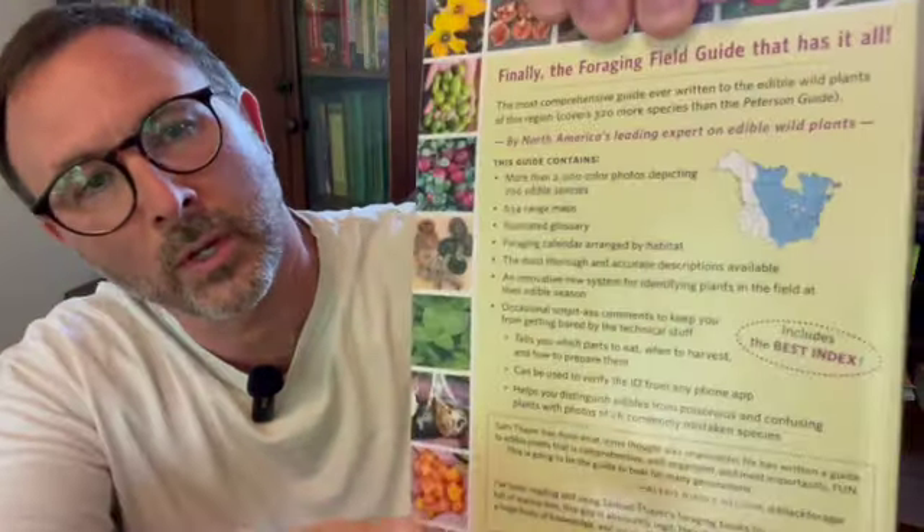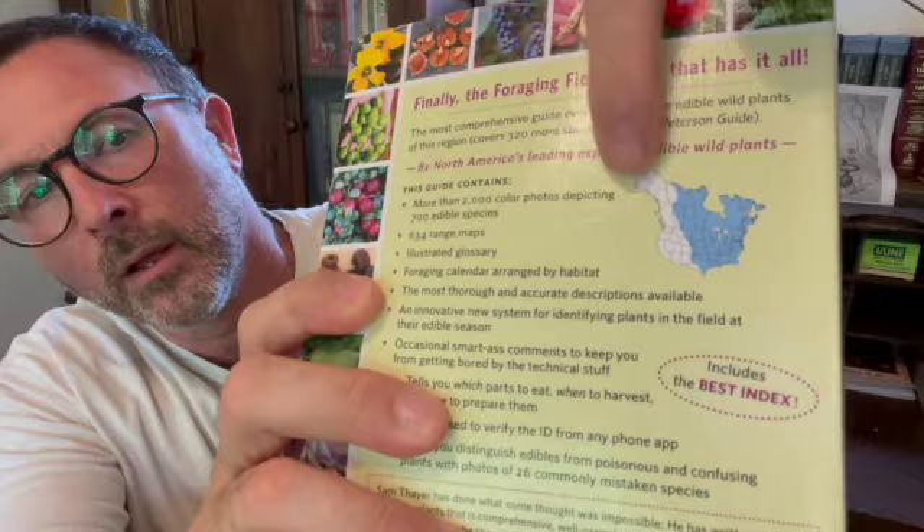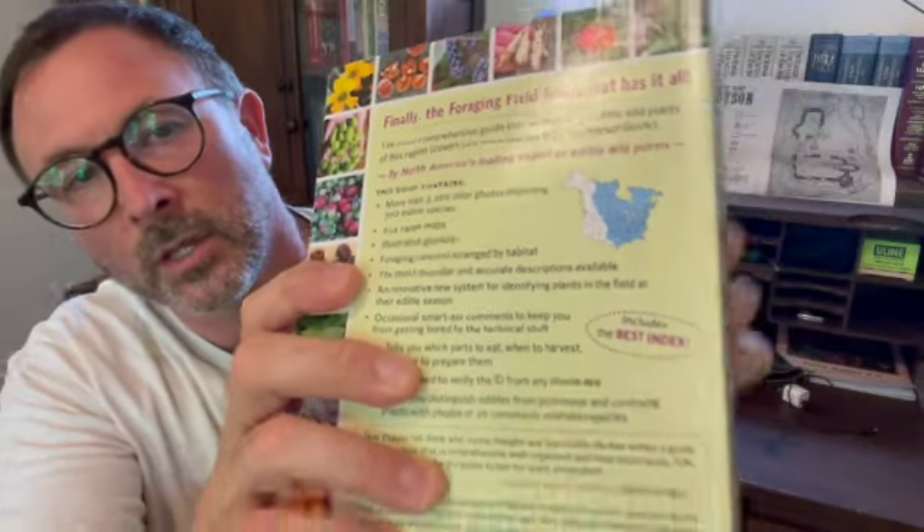I'll show you what regions we're talking about — you can see that blue section. Before we get into the book review, please, as always, like and subscribe. I will put a link to this book on Amazon; if you use that link, it'll help this channel. So let's get started into it.